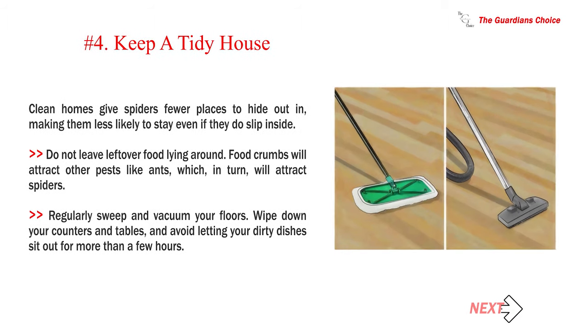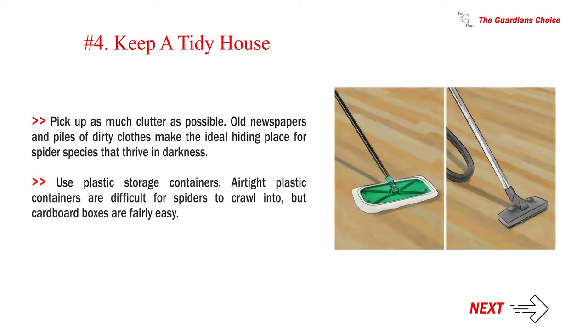Number 4: Keep a tidy house. Clean homes give spiders fewer places to hide out in, making them less likely to stay even if they do slip inside. Do not leave leftover food lying around — food crumbs will attract other pests like ants, which in turn will attract spiders. Regularly sweep and vacuum your floors, wipe down your counters and tables, and avoid letting dirty dishes sit out for more than a few hours. Pick up as much clutter as possible, as old newspapers and piles of dirty clothes make ideal hiding places. Use airtight plastic storage containers, since cardboard boxes are fairly easy for spiders to crawl into.